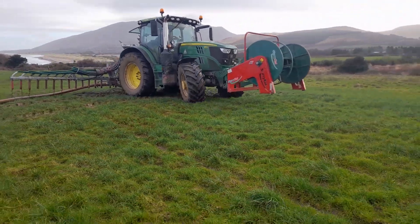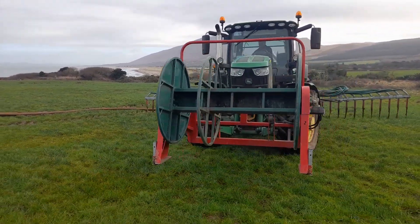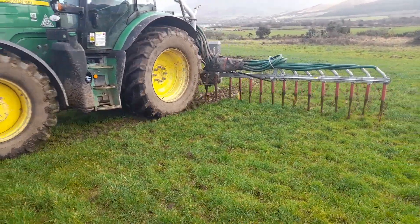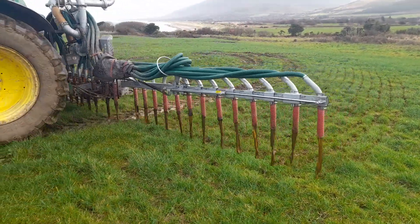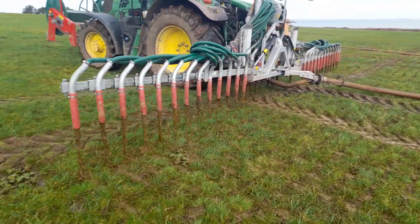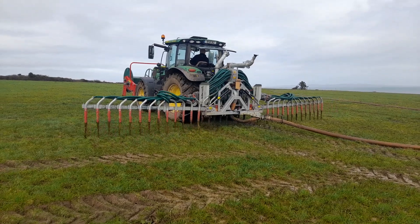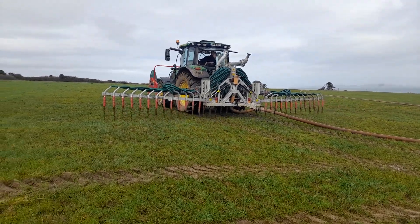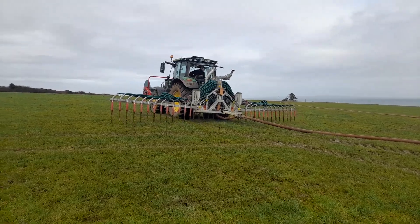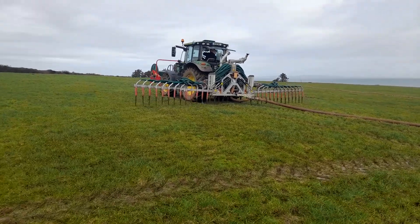Things are fairly wet here lads - there is no way you travel this ground with a tanker, not a hope. Not a hope for the driver there with a tanker; first of all she'd be spinning going up the hill. Slurry Cat are a serious outfit - they have silo trailers, they have reels, they have spreaders, they have umbilical systems.